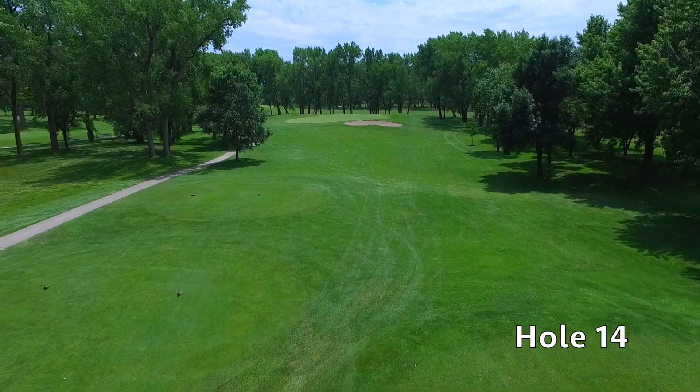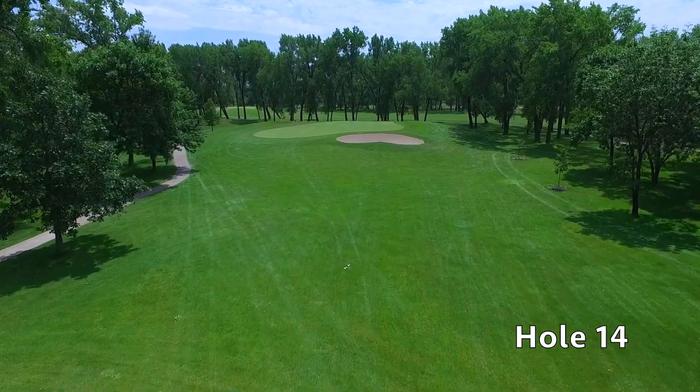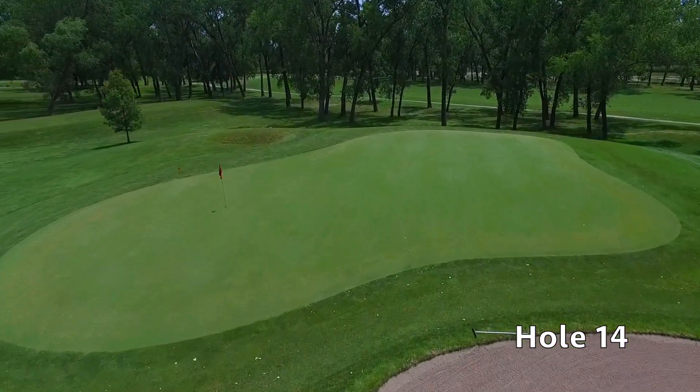Hole number 14 at Quail Run is a short par three protected by a green side bunker in front and a pot bunker off to the left side of the green. An accurate tee shot will leave you with a nice birdie opportunity as you head into the quite challenging finishing holes.